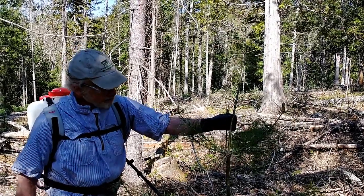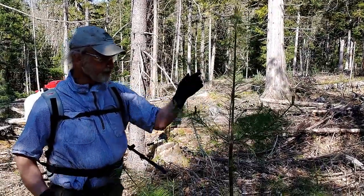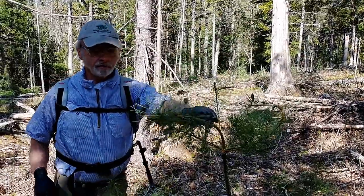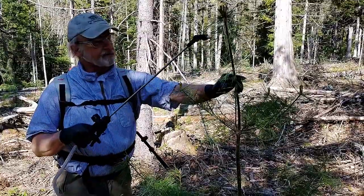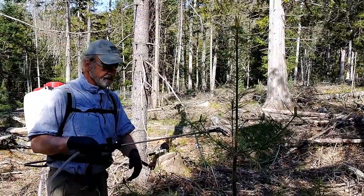Here's another example. Here's a tree that we did a corrective pruning on a couple of months ago. The leader, notice, is almost already straightened up. There's another weevil crawling around on the back of this one, and it's got these characteristic little pitch blobs in here. So again, that weevil is out of the picture.